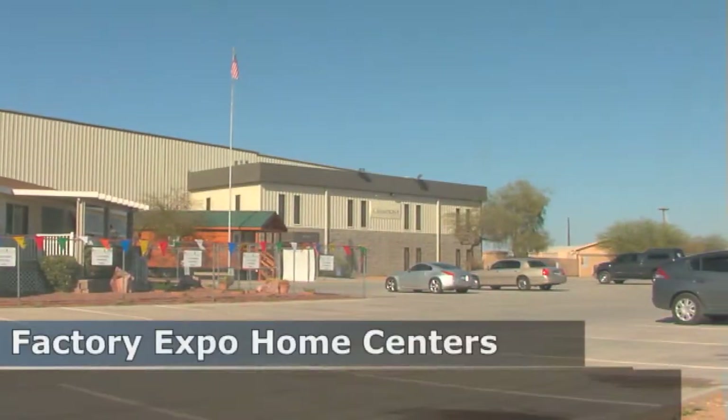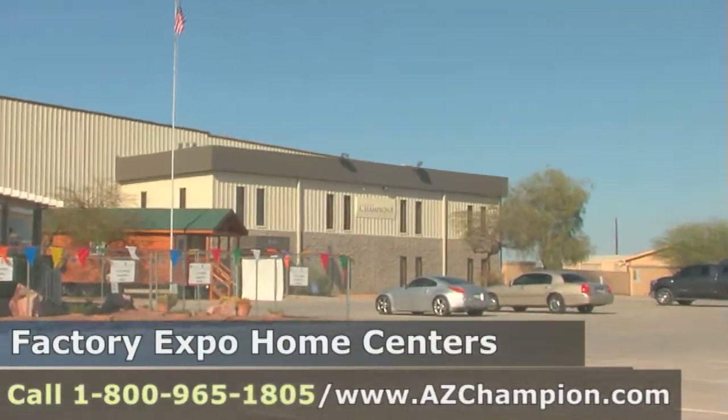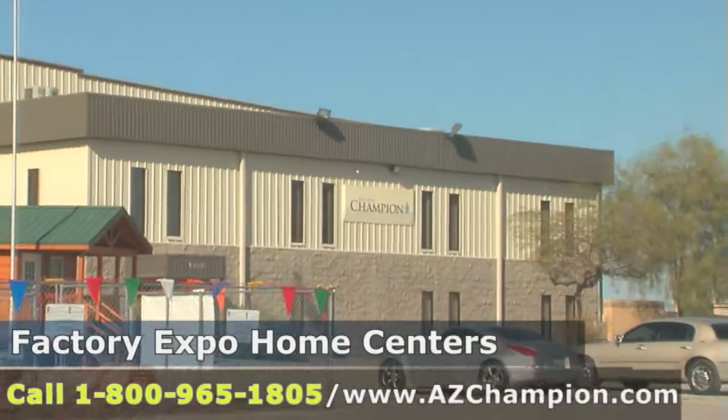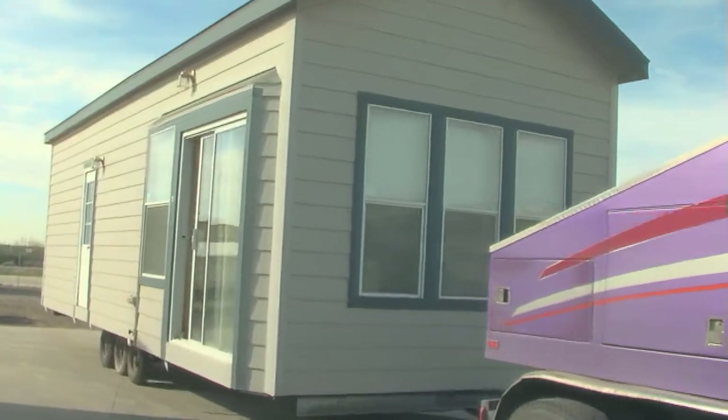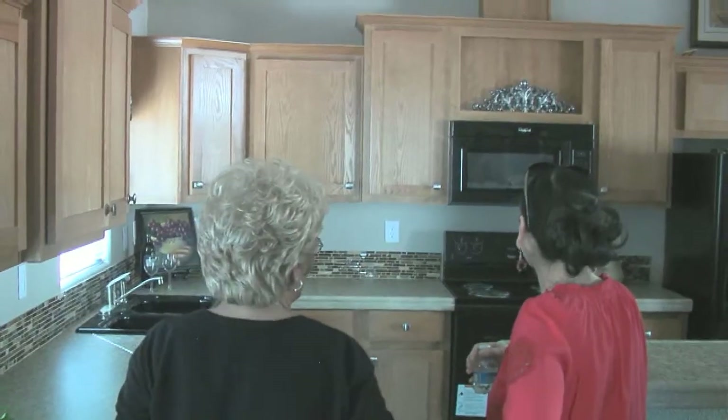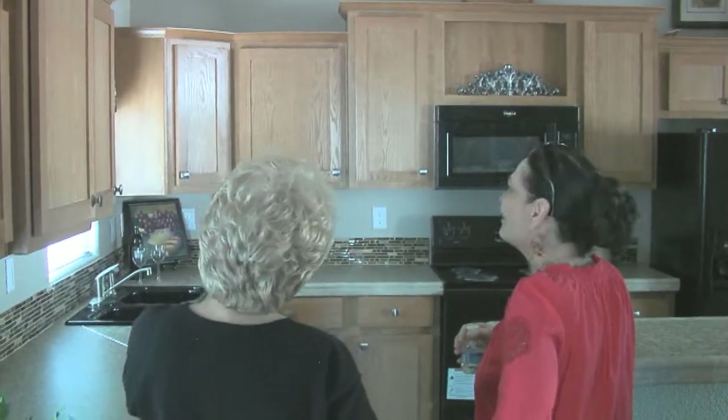At Factory Expo Homes in Chandler, Arizona, we are located at the Champion Factory Grounds, and that is why we can sell you homes at factory direct prices. This is the reason why people come visit us from many miles around.